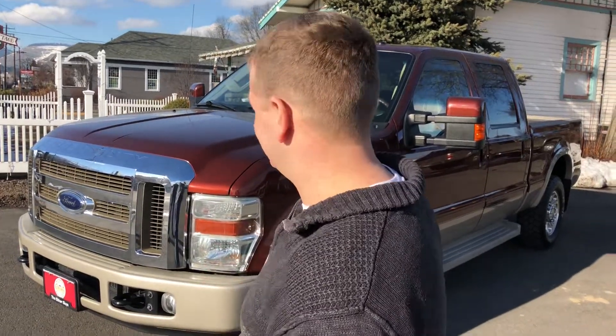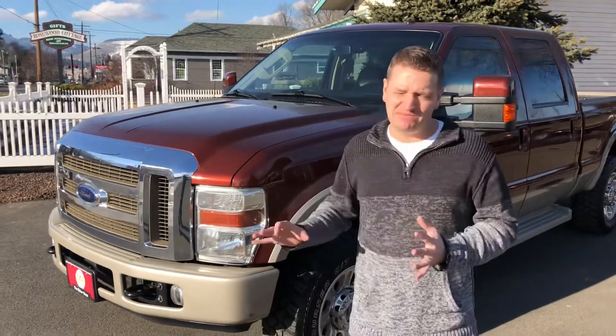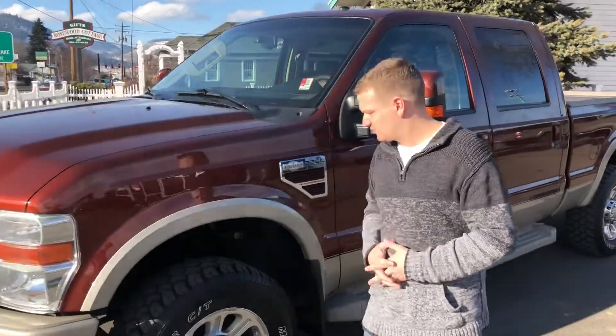I'm Kenny with The Other Guys Auto Sales. I want to show you this Carfax One Owner 2008 F250 Power Stroke Diesel. Only 62,000 original miles on this truck. Ran it through the shop — clean bill of health. What a fantastic truck.